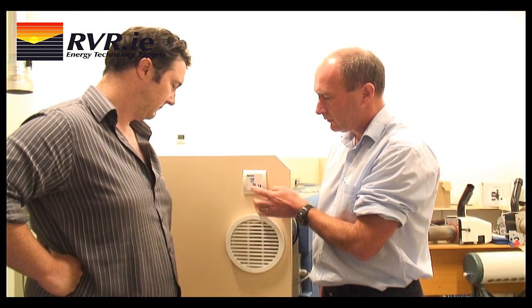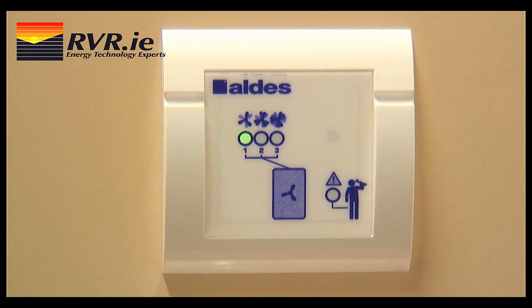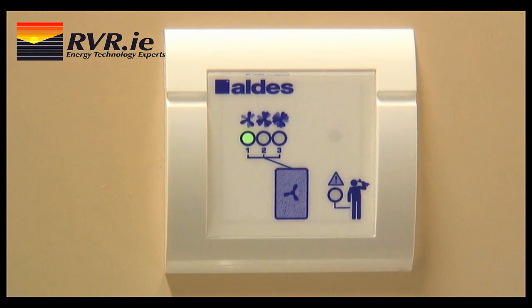Other systems use combinations of T's and bends to achieve distribution. This makes it impossible to create a self-balancing system. A remote control unit is included with the unit. This allows the user to operate the unit and monitor the filter condition. The unit has three different levels of airflow.